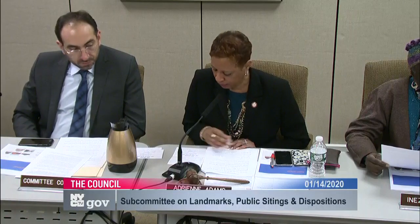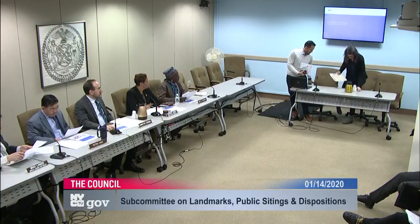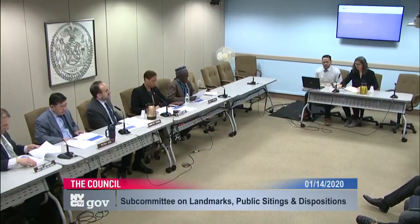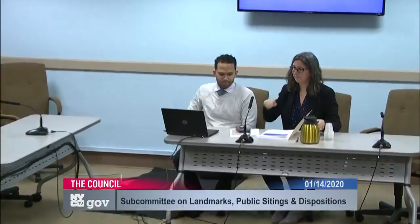Thank you very much, Councilmember Lander. Thank you for all of your hard work in getting us here today. I now open the public hearings on LUs 597, 598, 599, 600, and 601. We're joined today by representatives of LPC: Kate Lemos-McHale and Anthony Farver. Before you begin, Council will swear you in. Please raise your right hands and state your names. Do you affirm to tell the truth, the whole truth, and nothing but the truth in your testimony before this subcommittee and in response to all Councilmember questions? I do.